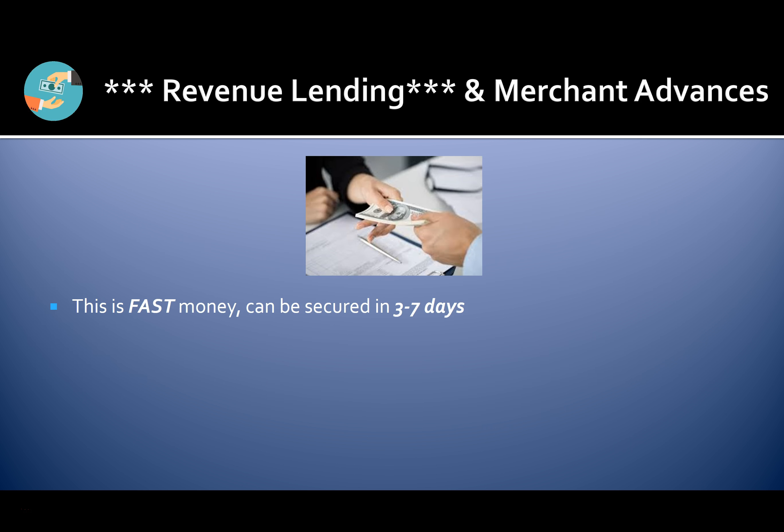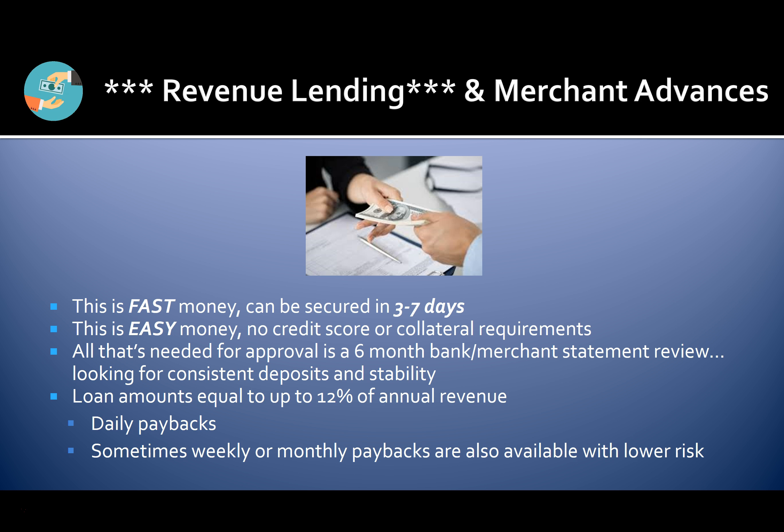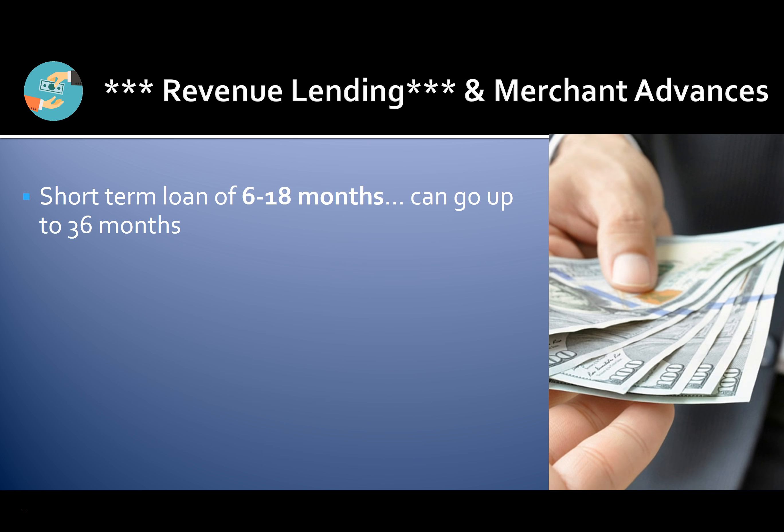Revenue lending is one of the fastest and easiest ways to get business financing — fast money secured in three to seven days, with no credit score or collateral requirements. All that's needed for approval is a six-month bank or merchant statement review looking for consistent deposits and stability. Loan amounts are equal to up to 12% of annual revenue. Daily paybacks are common, though weekly or monthly paybacks are available for lower-risk borrowers. These are short-term loans of six to 18 months, with the possibility of going up to 36 months.